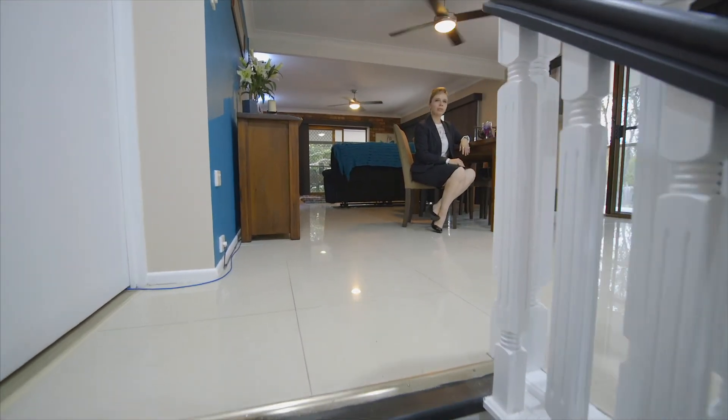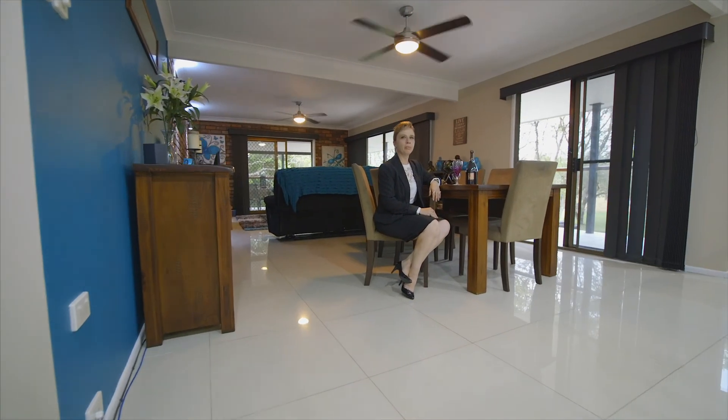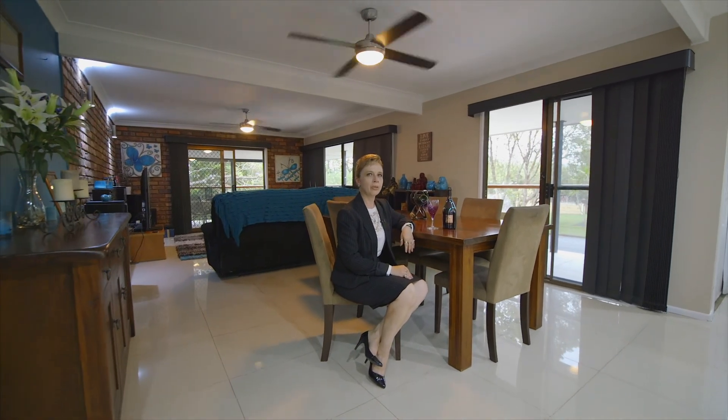So if you're looking for the big family home with the potential for dual living or a solid investment, this property is for you. Just give me a call for more information and you'll be glad you did.